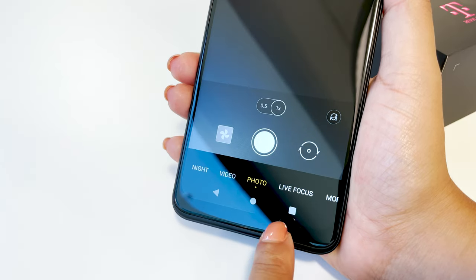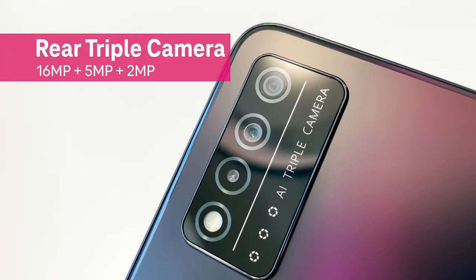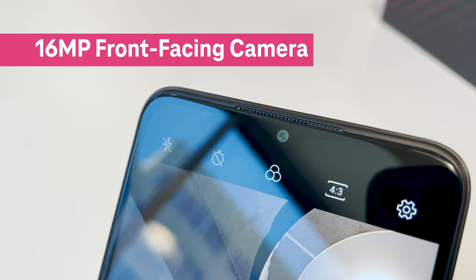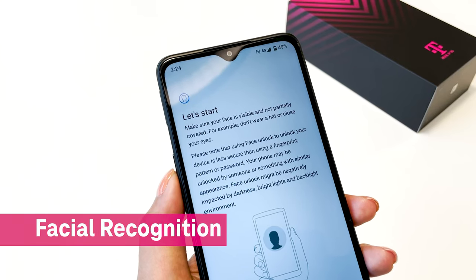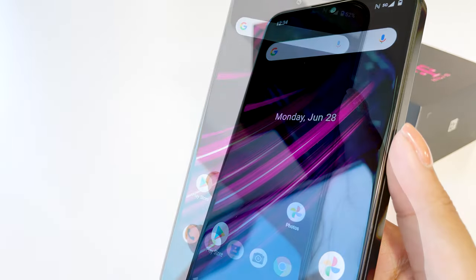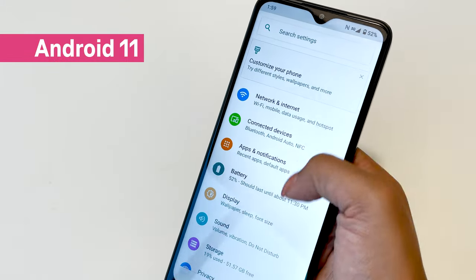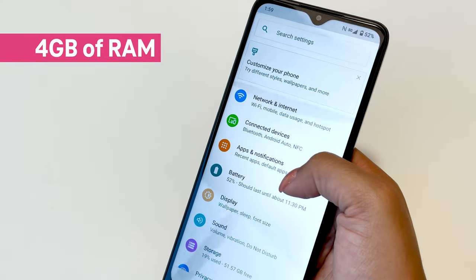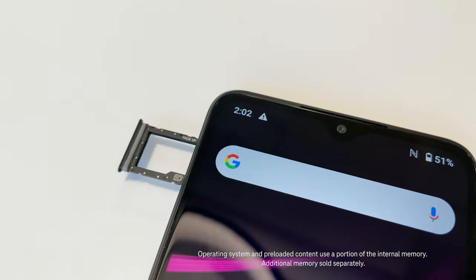Snap awesome photos with the Rebel 5 Plus 5G's triple camera system and its 16 megapixel front-facing camera. You even have the option to unlock your phone through facial recognition or with the fingerprint sensor integrated into the power button. The Rebel 5 Plus 5G runs on Android 11 out of the box, has 4GB of RAM, and 64GB of storage with a micro SD card slot.